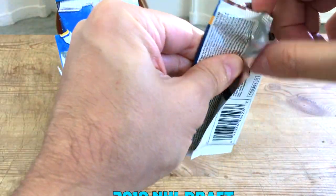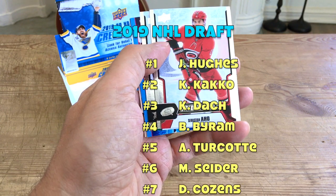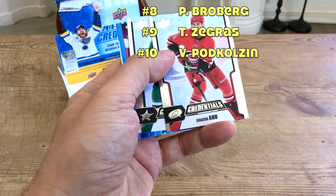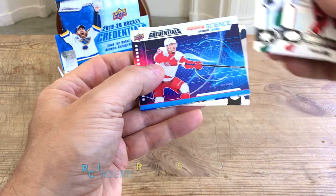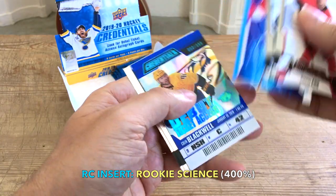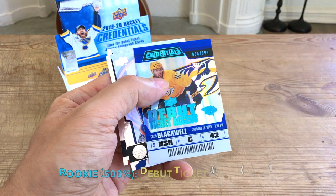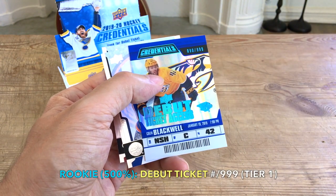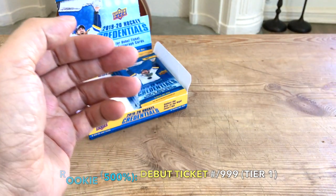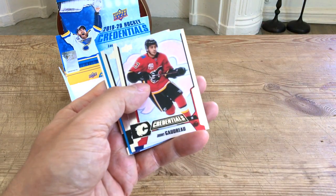Toursky was a third rounder in 2016. By the way, your draft order in 2019 was Hughes, Kakko, Kirby Dach, Bowen Byram, Trevor Zegras, Cole Caufield, and others. We have Sebastian Aho, Jamie Benn, a rookie science of Gusev, and another debut ticket access — Colin Blackwell, numbered to 999. The McEwen was numbered to 699. Also Barzel and Max Domi.